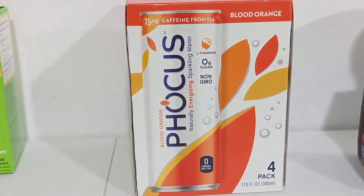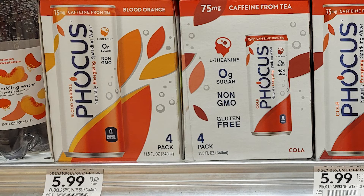This next one seems like a pretty fun freebie. The Focus four-packs of caffeinated sparkling water are on sale for $5.99. Look in Checkout 51 and see if you have the offer for $5.99 back on one of these — it's a limit of one, but that makes it completely free. This offer is specific to Publix stores.